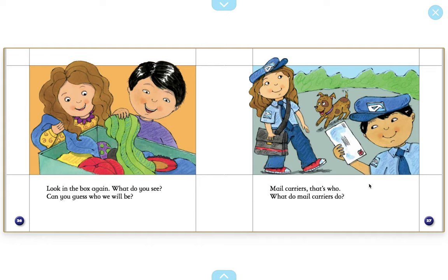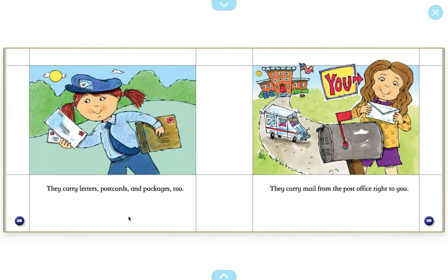Mail carriers. That's who. What do mail carriers do? They carry letters, postcards, and packages too. They carry mail from the post office right to you. What do we put mail inside of? We put mail inside of a... mailbox.